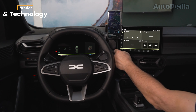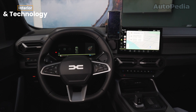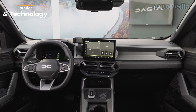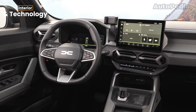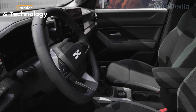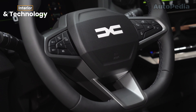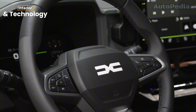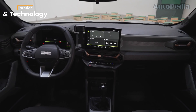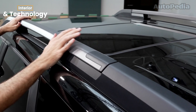Step inside the Dacia Bigster and you'll find a practical but comfortable interior. It takes inspiration from the Duster but cranks up the space and functionality. The Bigster is all about usability with well-placed physical controls and a balanced integration of screens. Depending on the trim, you get a 10-inch touchscreen with Android Auto and Apple CarPlay. The panoramic roof, ambient lighting, and modular roof rails in the higher trims add a hint of sophistication.